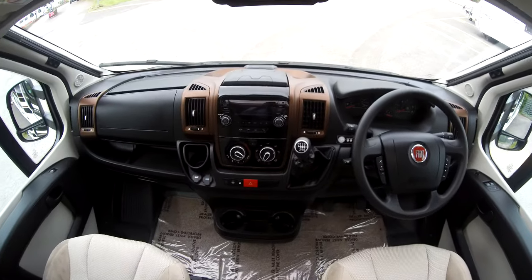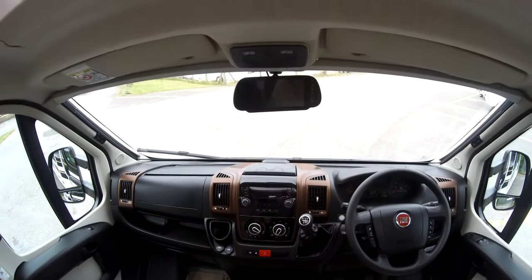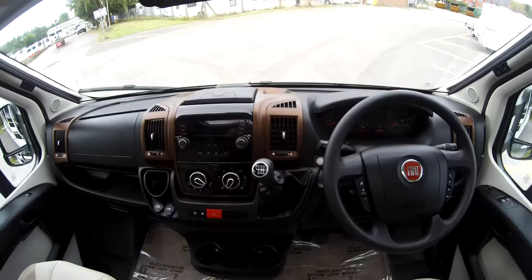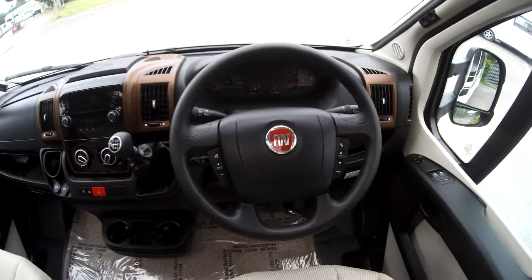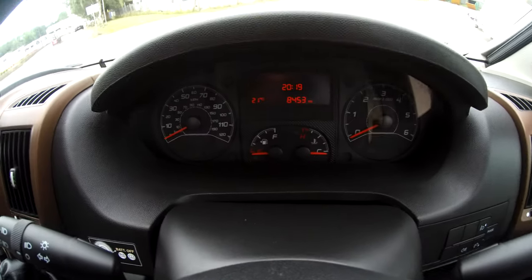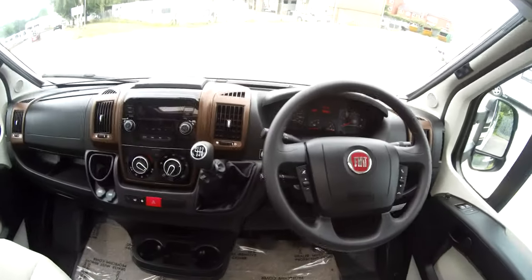In the cab we've got DAB radio, the upgraded infills and the dash, a twin reversing camera, cruise control, and electric mirrors. In total it's covered 8,453 miles, so very low on the miles.